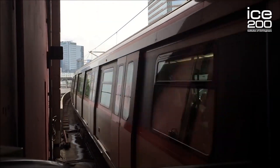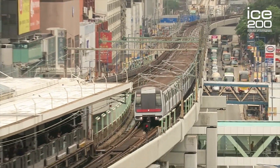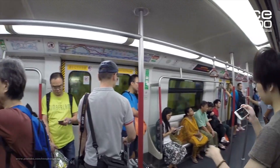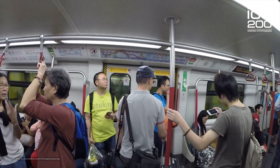The Kwun Tong Line Extension, commonly known as KTE, extends the existing line from Yau Ma Tei to Ho Man Tin and the previously unconnected Whampoa. The extension was needed due to huge community demand.